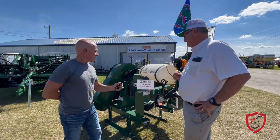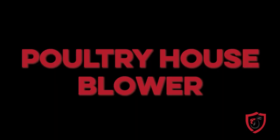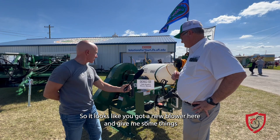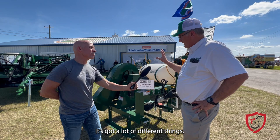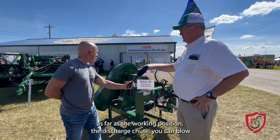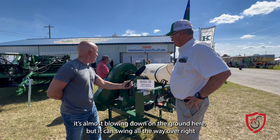Tell me about the blower — it looks like you've got a new blower here. Give me some things about KMC's blower. Sure, this is our poultry house blower. It's got a lot of different things than some of the competitors. One, we've got a really wide angle as far as positioning the discharge chute. It can blow almost down to the ground right here, and it can swing all the way left to right where it can blow either wall or blow the ceiling. It's got a really good, very versatile position.